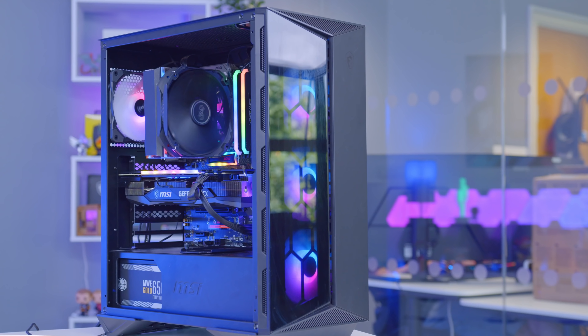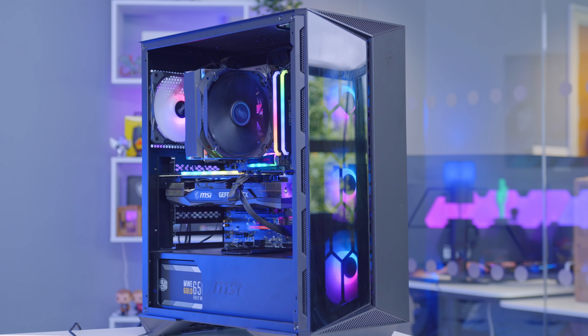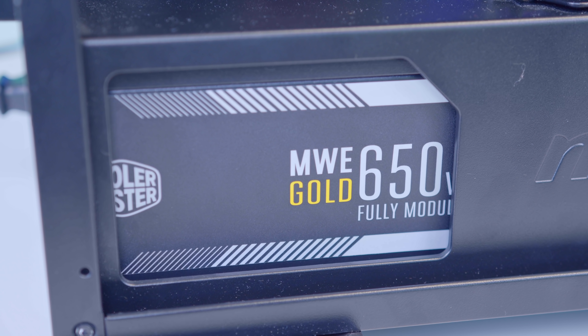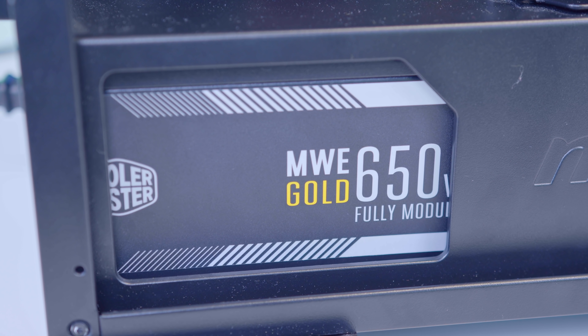In all seriousness, this is a great case with all the features we could want at an affordable price point, with some decent airflow options, a power supply shield, and a lovely tempered glass side panel.